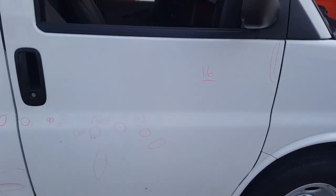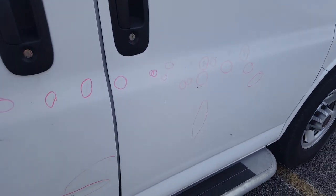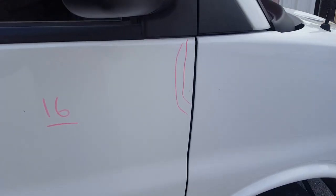There are 16 total dents on the right front door, including the one here on the edge.